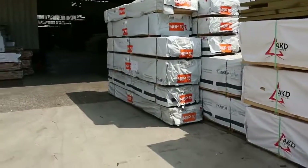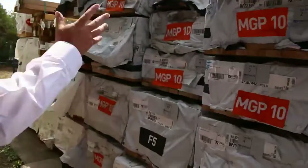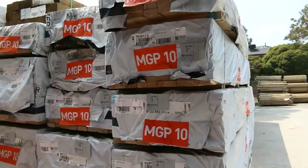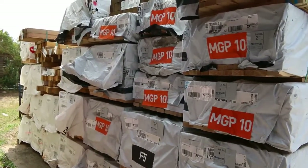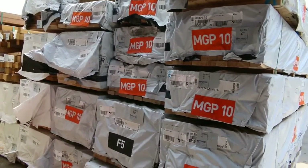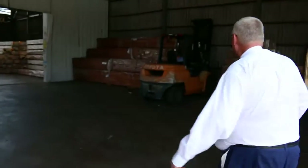This is where we start the auction on Wednesday. There's a nice load of MGP10 sitting there — some 90 by 35 in three metres, some 70 by 35, and 140 by 35 M10 also in three-sixes. I can see ball posts too, so a really good start to the auction. Make sure you're here nice and early so you don't miss out.